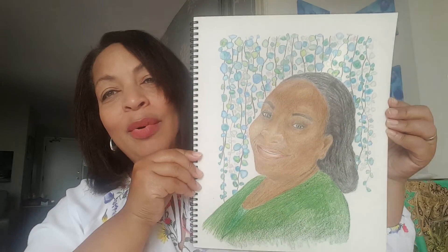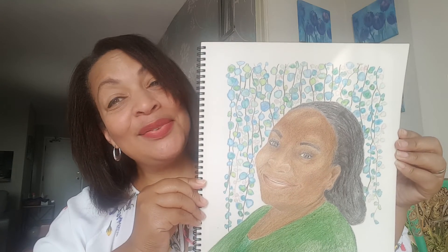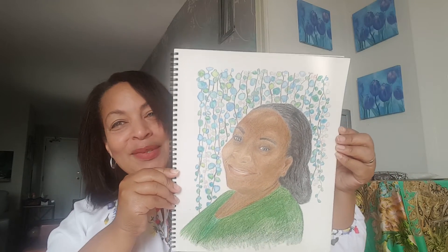Her birthday is coming up so I really wanted to do something special. It wasn't the best but I said let me keep trying — I don't want to give up. So I tried again and this is my mom. Happy birthday, Mom — you haven't gotten it yet, I hope you like it! I'm still working on my shading, but I'm not going to give up.